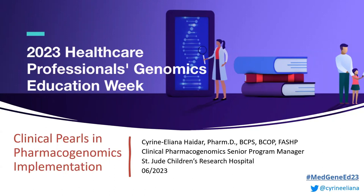Hello everybody. My name is Serene Haydar. I am one of the clinical pharmacists at St. Jude Children's Research Hospital, and I lead the implementation along with my team members for the implementation of pharmacogenomics at our institution.